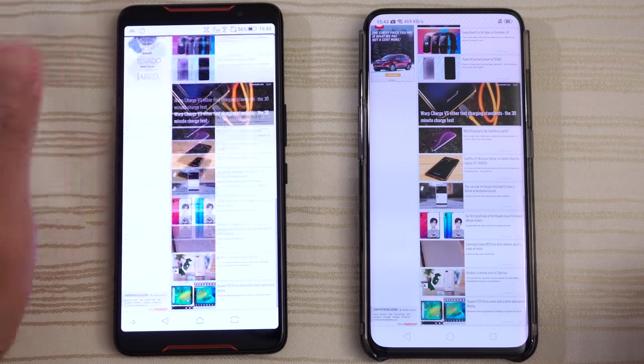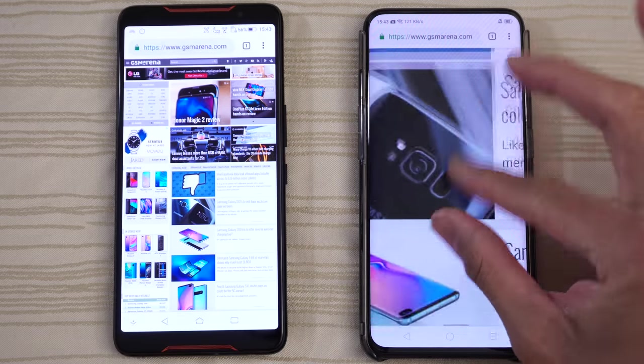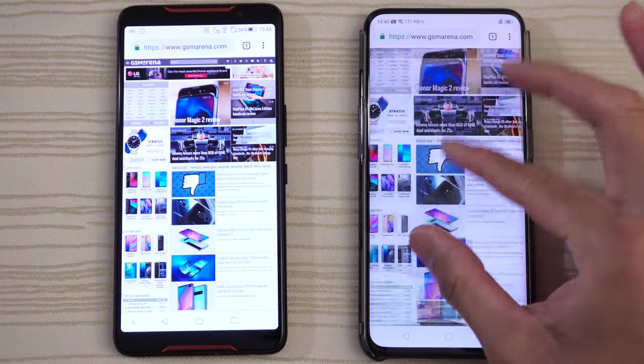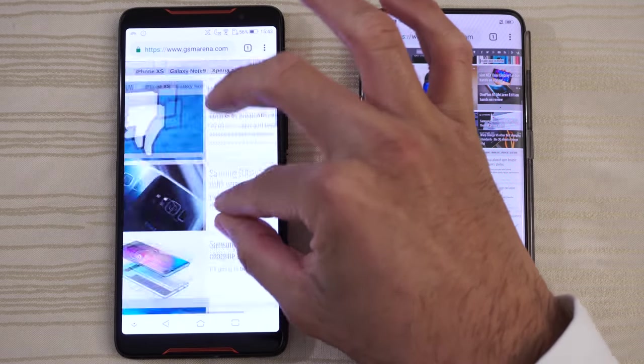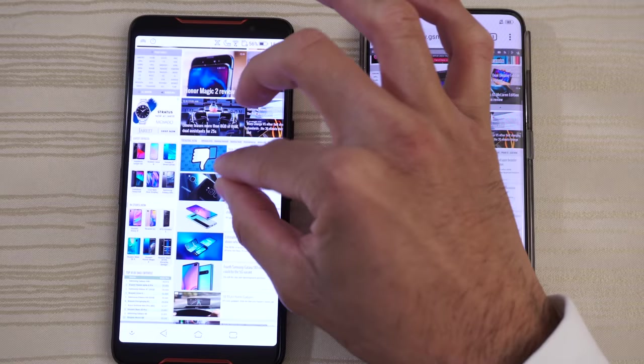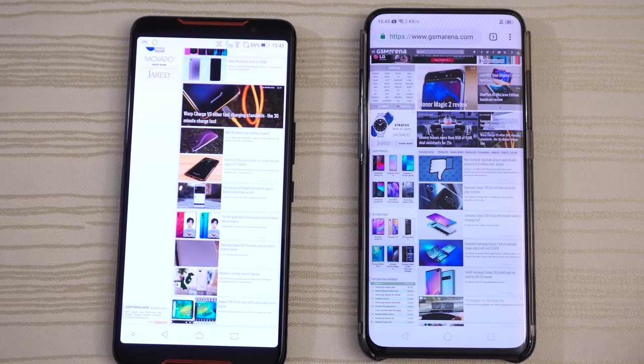Slow down the video and pinch to zoom. Nice and fast on the Find X. However, on the ROG phone, because of its 90Hz display, it's nice and buttery smooth — both on the zooming and the scrolling.